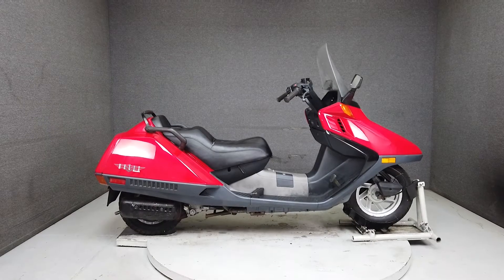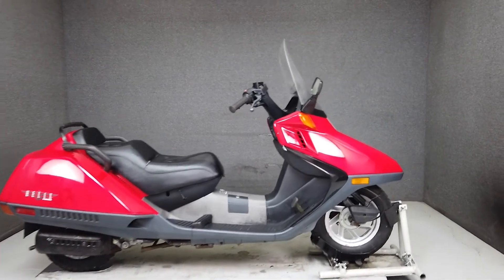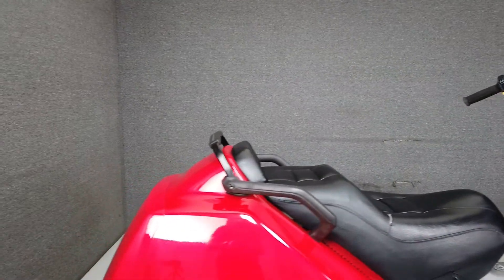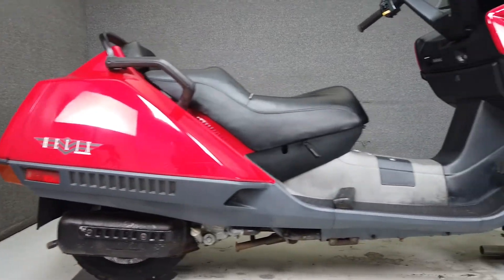Hey everyone, this is Keegan from National Power Sports. This unique 1996 Honda Helix with 10,627 miles runs and rides well. If you're looking for something that is economical and easy to ride, yet powerful enough for short stints on the highway, the Helix would be a great choice.